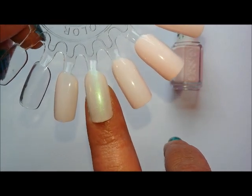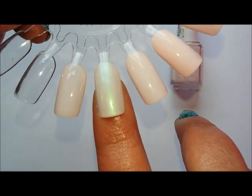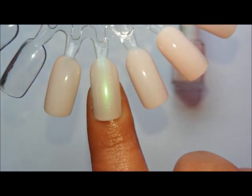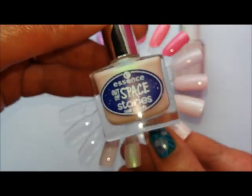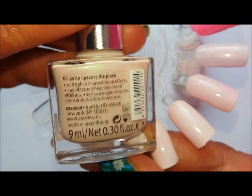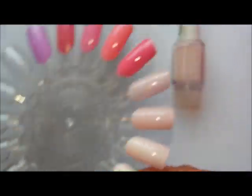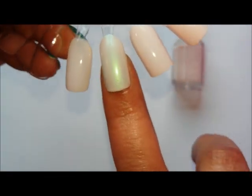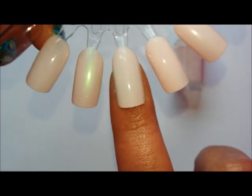This one is beautiful - a very unusual pale pink with a gorgeous green-blue-gold flash. It's one of my recent purchases from the Out of Space Stories collection, called Out of Space is the Place. Just look at that flash - it's gorgeous. That one is staying, going nowhere, and I think I'm going to wear this very soon.